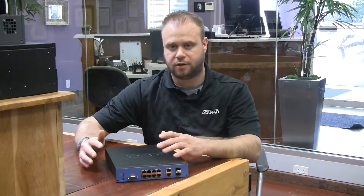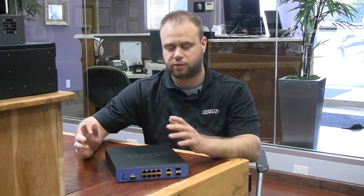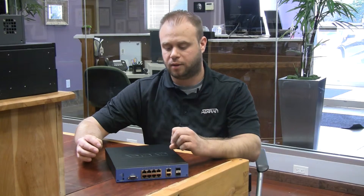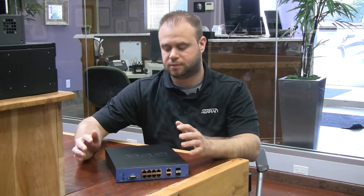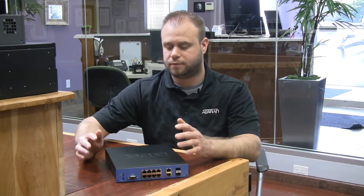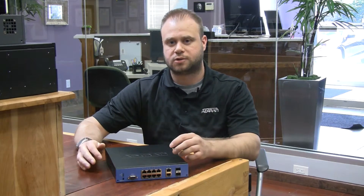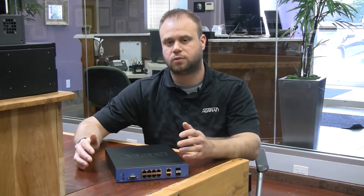AdTran has a line of switches and routers. They make 24 and 48 port PoE switches, layer 2 and layer 3. If you're interested in the brand, it's my top pick. Call us at 1-800-398-VOIP or visit us at voipsupply.com — we love to talk about it. My name is Mark Spahalski, Senior VoIP Engineer at VoIP Supply. Thanks for watching.